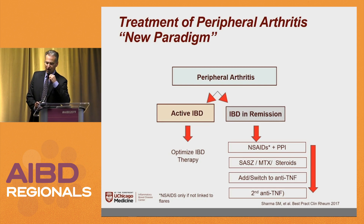The new paradigm, according to rheumatology: if a patient has IBD with peripheral arthritis and active IBD, optimize the therapy, then come back and see if they still have joint problems other than ankylosing spondylitis. But if the IBD is in remission, their paradigm leads with NSAIDs and a PPI, then sulfasalazine, methotrexate, or steroid shots. Then they may add or switch the TNF the patient's on, or maybe to a second TNF.